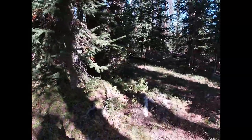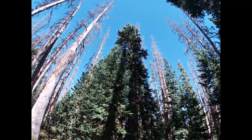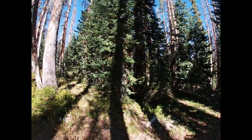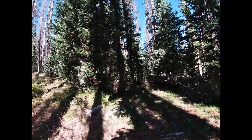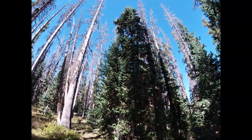The cones for subalpine fir generally don't make it to the ground. When they are in cone, they are upright on the upper branches — they look like little birds perching on the branches. They don't make it to the ground because they sort of dissolve into the wind and spread their seeds all over the landscape.